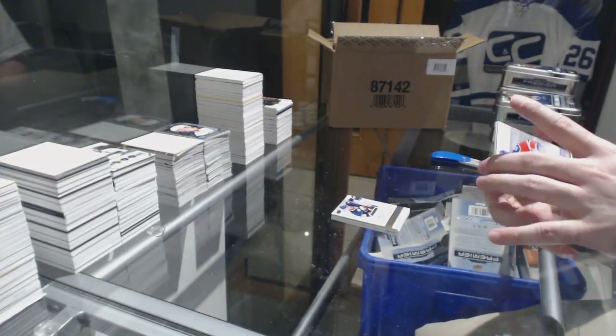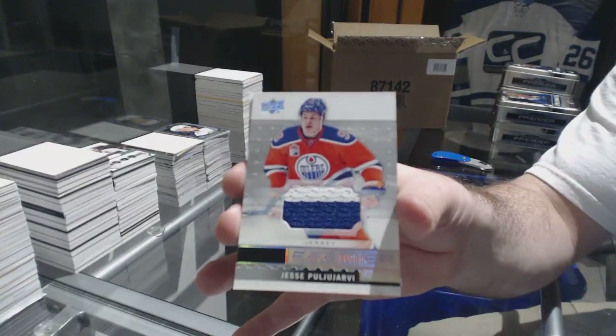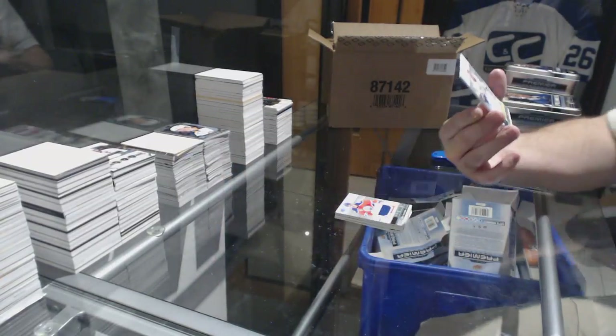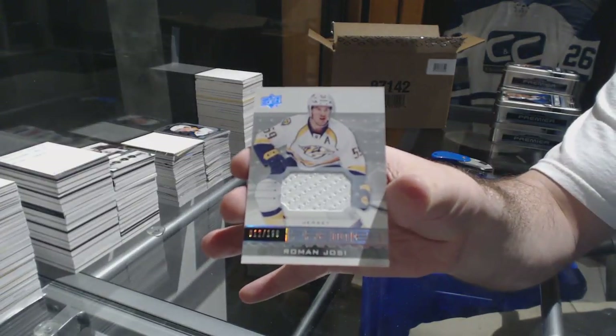We've got for the Oilers, two-color jersey pool URB. And a $1.99, Roman Josi for the Predators.